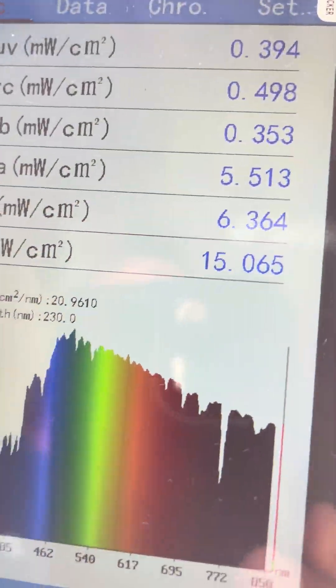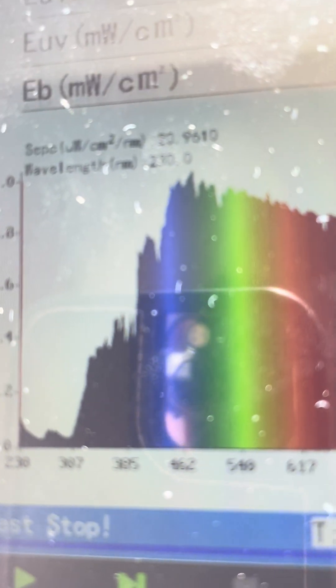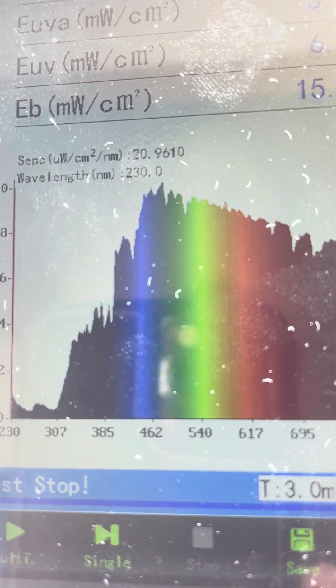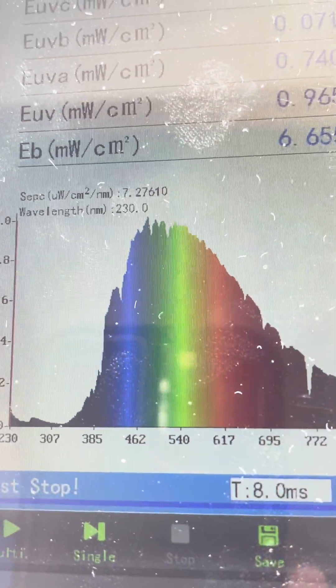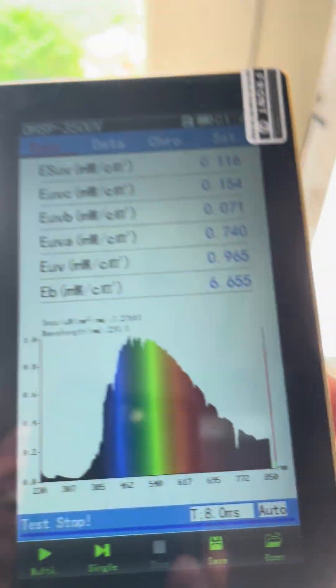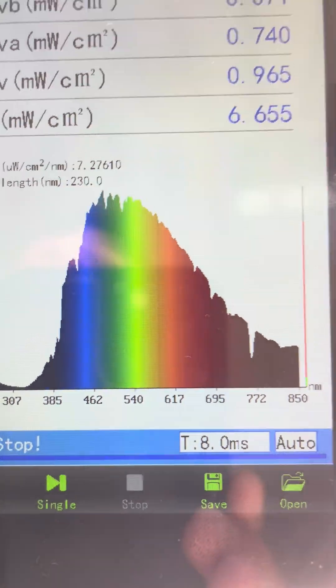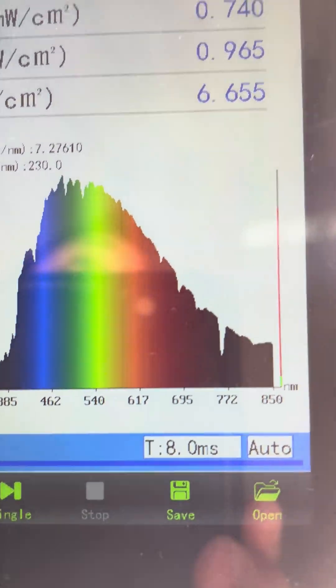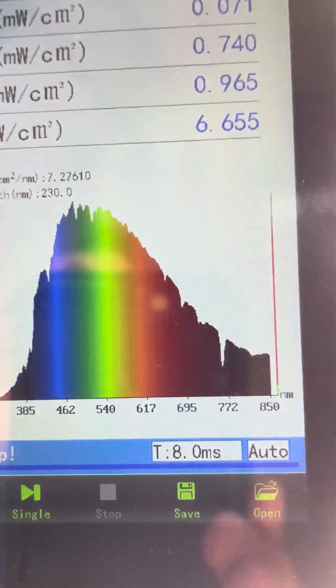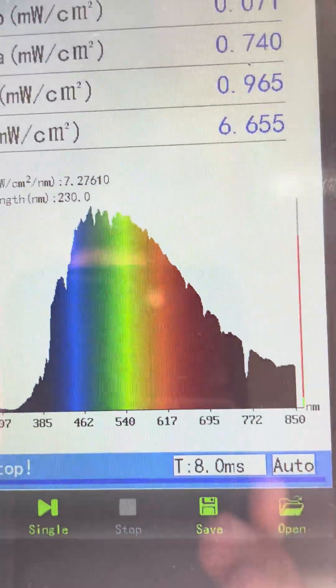Now let's look at the UV light through a window. A lot of the UVB light goes away, while a lot of the UVA light is still there. So you get an unnatural balance of UVA to UVB, and then UV to red and infrared light.